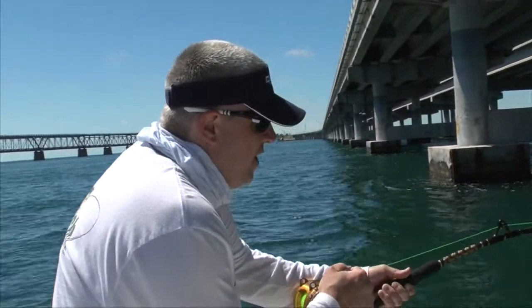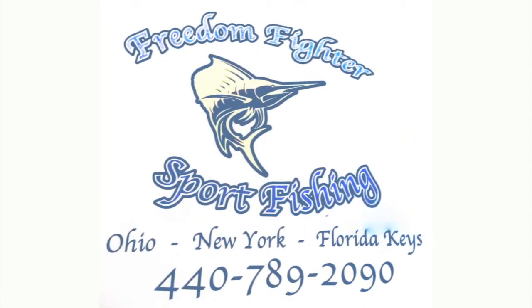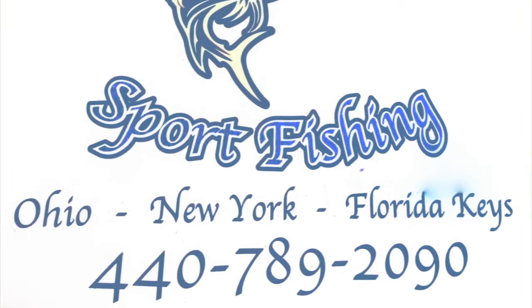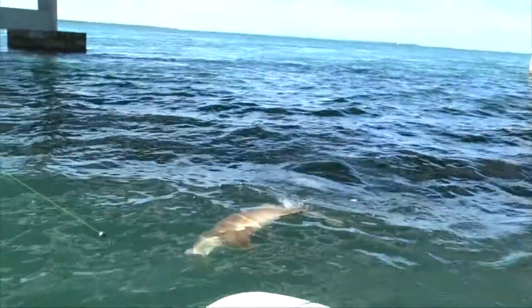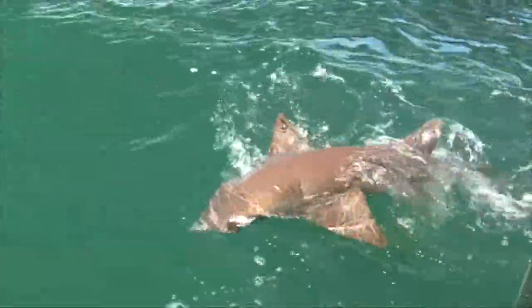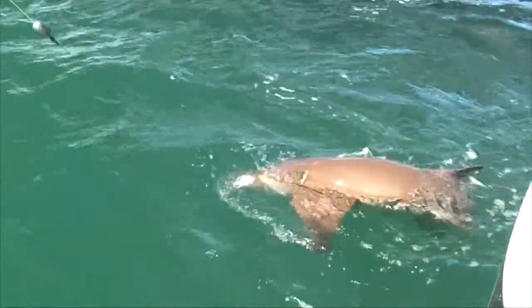Being a fighter fish right here is giving me a workout. Here we come — nice nurse shark brother. Nice job. Look at that shark. Awesome. Nice job Dan.